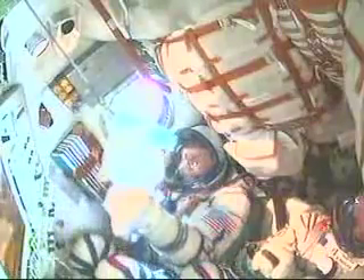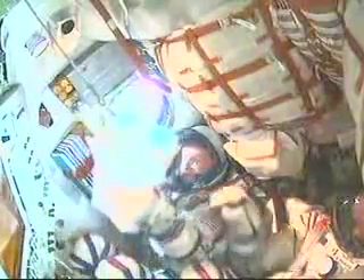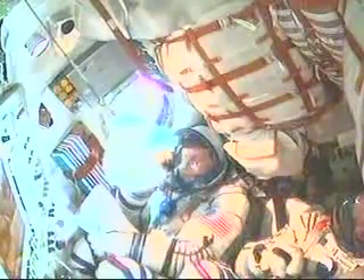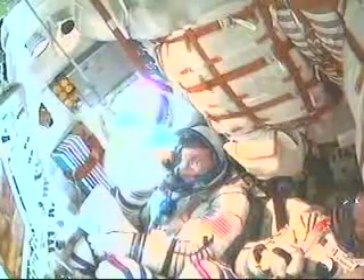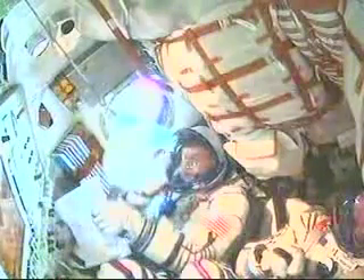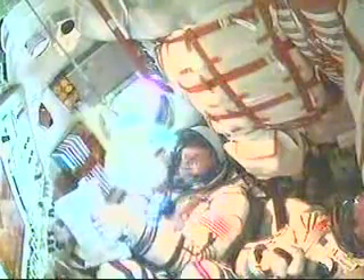Everything is well, feeling well. Pico is performing well. Copy all. How is Simoni doing? I'm doing well. Four minutes into the flight of the Soyuz and all systems performing nominally.